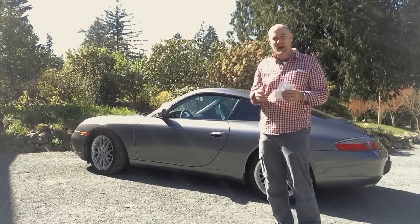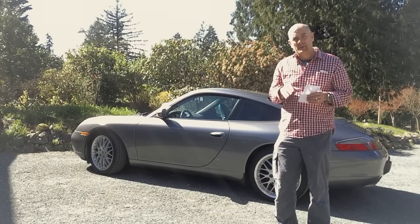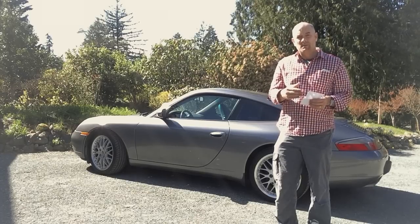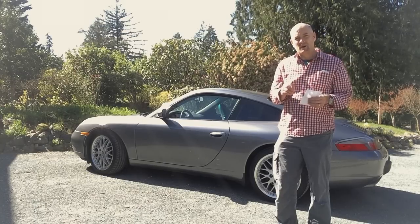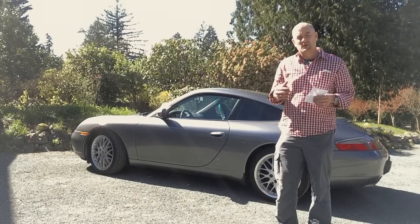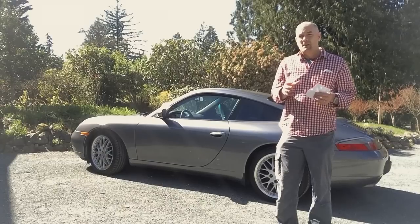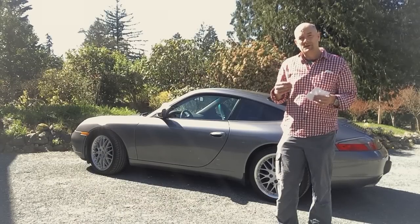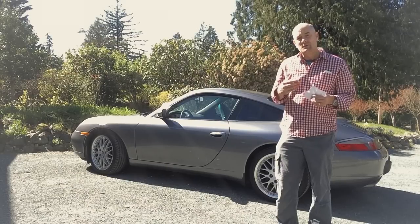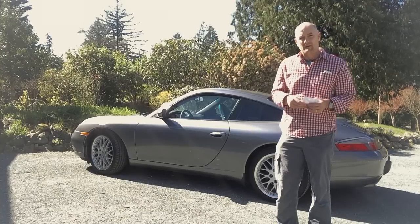I'll start by giving some background. The 996 was the first water-cooled iteration of the Porsche 911 Carrera — everything before then was air-cooled. There was a bit of an uproar from some Porsche aficionados about the fact that the car was now water-cooled; they felt it was a betrayal of the lineage and history. But the reason Porsche redesigned the engine was that it was running into increasingly strict emissions standards and needed to improve performance, and the water-cooled platform enabled them to do both. And of course forevermore the Porsche 911 engine will be water-cooled.